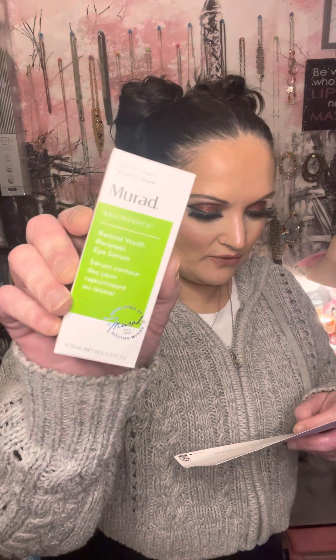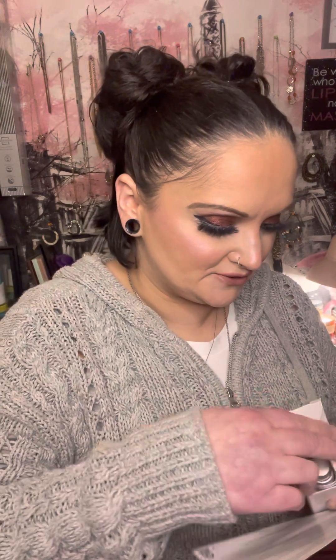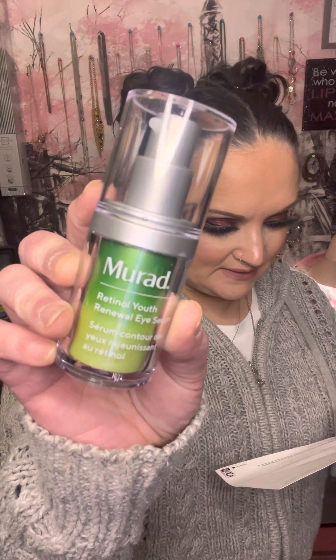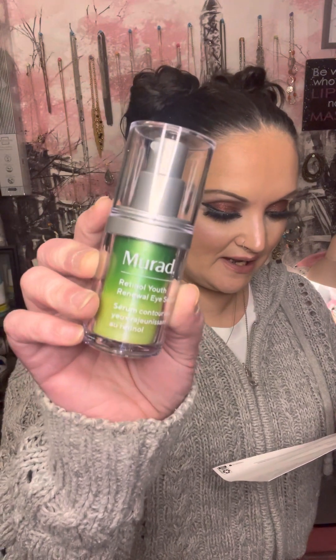The first thing out of the box comes from a brand called Murad. This is the Retinol Youth Renewal Eye Serum — prevent and reduce the look of wrinkles all around the eyes including lids, with patented Retinol Tri-Active Technology for potent yet gentle results. All ages and sensitive skin welcome. Helps minimize the signs of aging you can see and the ones you can't see yet. Provides 24 hours of hydration to reduce dryness.